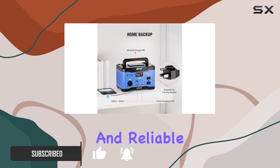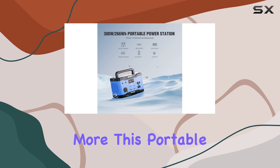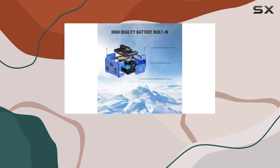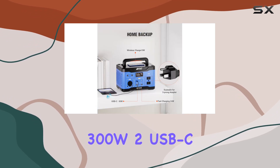ensuring a safe and reliable power source for sensitive electronics like CPAP machines, laptops, and more. This portable generator offers a versatile range of outputs, including two AC outlets at 120V 300W, and two USB-C ports.